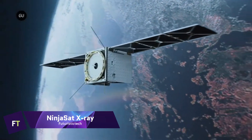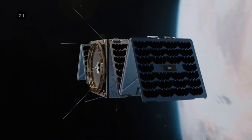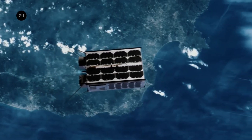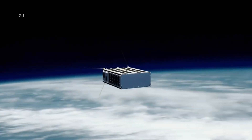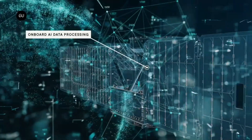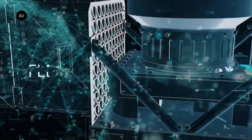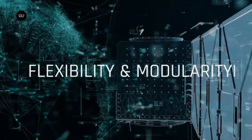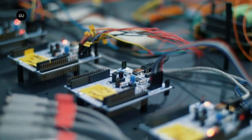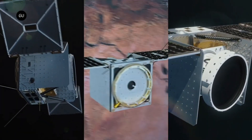NinjaSat X-ray is a diminutive but formidable satellite with the potential to unravel the cosmos' riddles. Our galaxy's brightest X-ray sources, like neutron stars and black holes, can be observed by this 6U CubeSat. Additionally, it has the capability to investigate brief occurrences picked up by other sensors, such as MAXI on the ISS. Because it uses gas X-ray detectors that take up the whole payload area, NinjaSat X-ray has the greatest X-ray sensitivity of any CubeSat mission ever. As the first CubeSat from Japan to focus on astronomy, it proves that even tiny satellites can accomplish remarkable scientific feats. SpaceX Transporter 9 is scheduled to launch NinjaSat X-ray in October 2023.